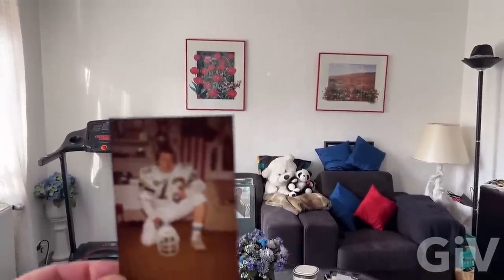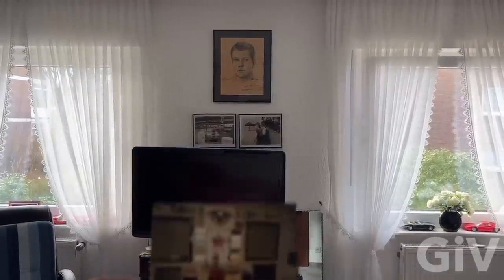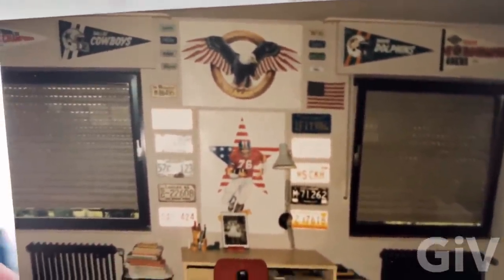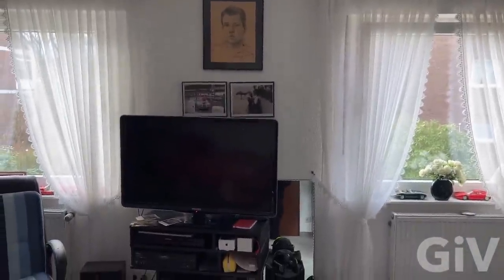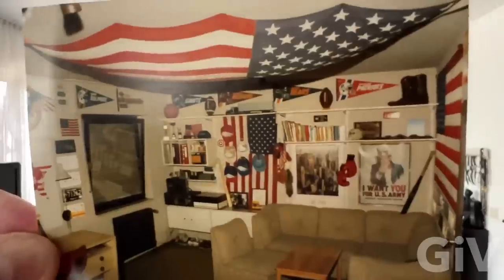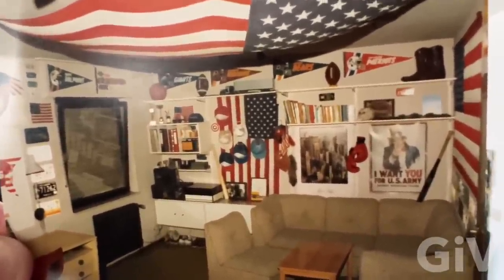I want to show you this picture was taken right here — the GIV, number 73, best football player in town. You see the two windows, and this is how it used to look: I had a big American eagle, the Cowboys, the Miami Dolphins, license plates from all over the United States. That was my little table where I did my homework, right here. Hanging from the ceiling was an American flag. I got all football, baseball, cowboy boots — I want you for the U.S. Army.